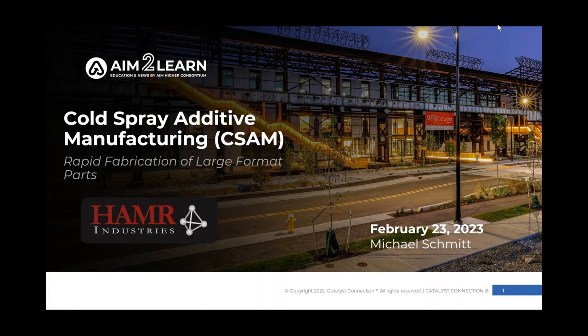Good morning, everyone, and welcome to our AIM to Learn. My name is Matt Minner. I'm a consultant with Catalyst Connection and one of the project managers over our AIM Hire Consortium, which brings us these AIM to Learn sessions. And today we have Michael Smith of Hammer Industries. Welcome, Michael.